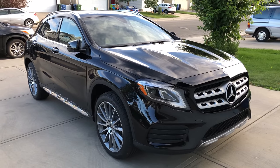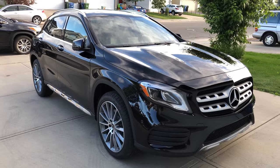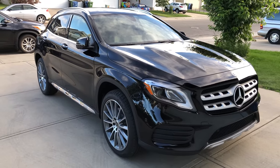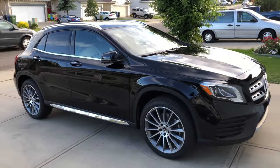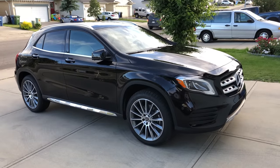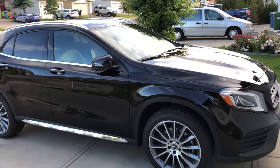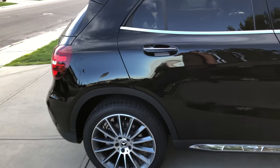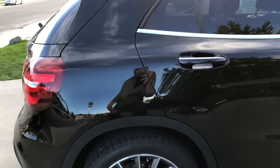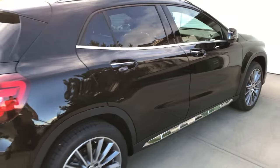Hey, what's going on guys? Pog here, and welcome to today's video. I'm going to review the 2018 Mercedes-Benz GLA 250 4MATIC. This one has the AMG package, the premium package, premium plus, parking sensors, and the 360 camera. It looks very nice — regular black paint, and with the AMG package you get these 19-inch multi-spoke AMG wheels on 235/45 tires.